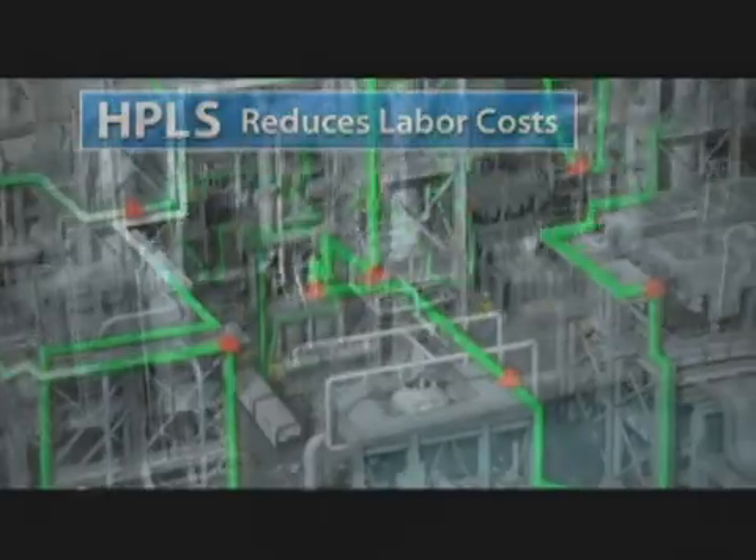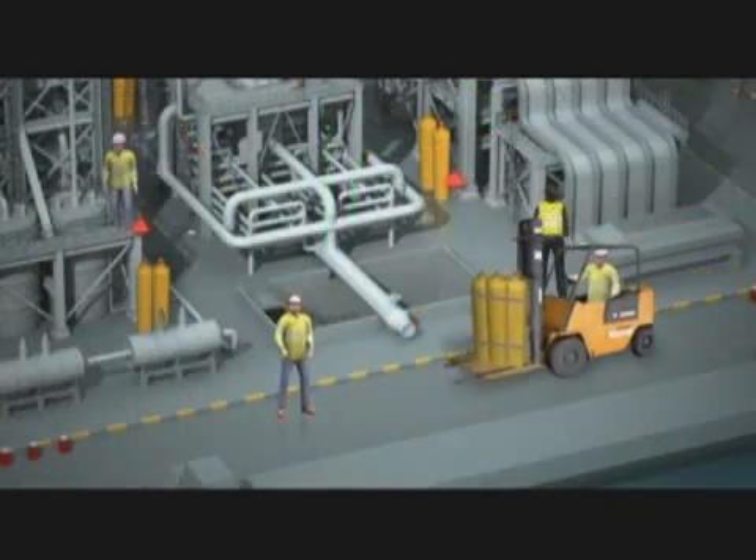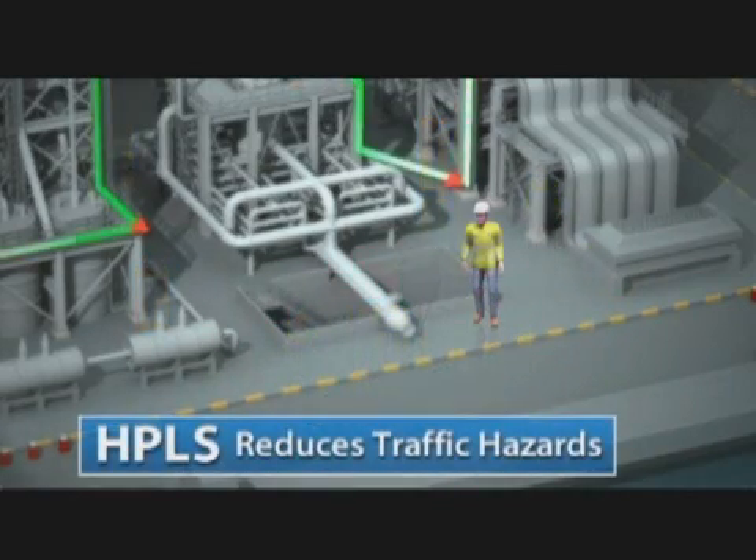Then factor in safety. Because Total Safety's tube trailers operate outside the unit, this decreases traffic and congestion, making for a safer working environment.